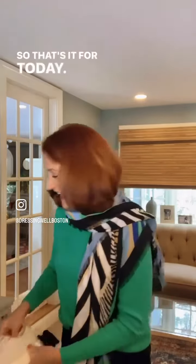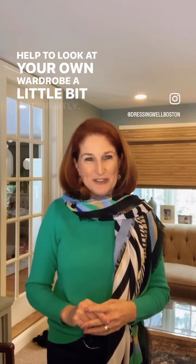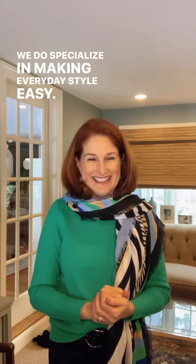So that's it for today. I hope one, two, maybe all three of these ideas resonated with you and helped you look at your own wardrobe a little bit differently. If you'd like help putting together your own top 10 picks, we'd love to help you — we do specialize in making everyday style easy. Have a great rest of the day. Bye-bye!